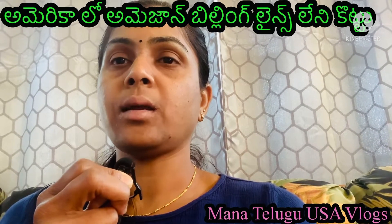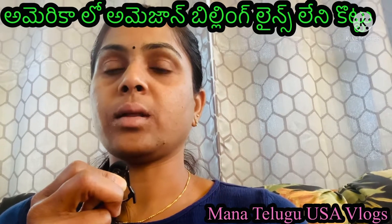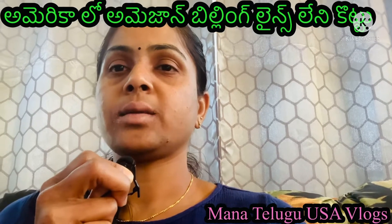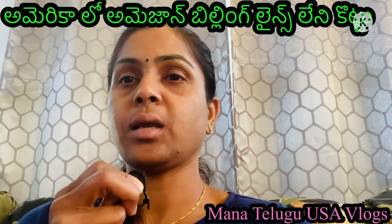There are the same lines here. We don't need to worry about the bills. Please like, share, and subscribe. My channel name is Manathelik. Yes, I like this channel — thank you!